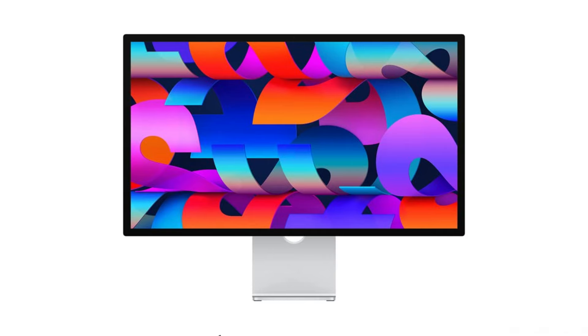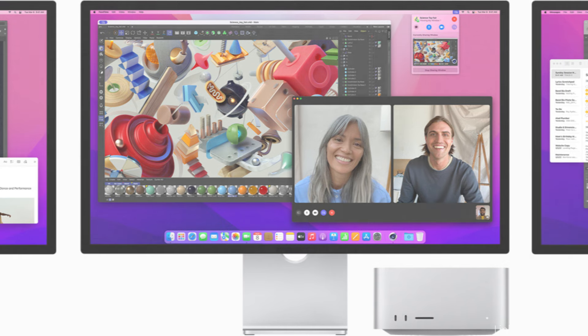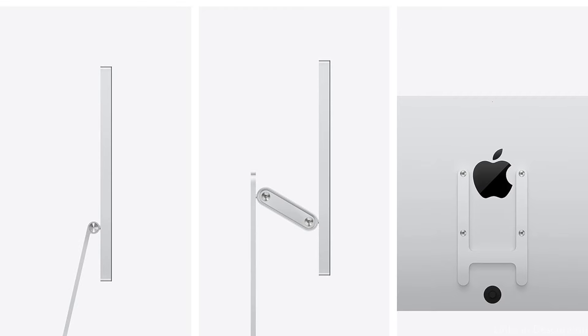The elegant, simple design accentuates the Mac Mini's beauty and is another noteworthy aspect. While the adjustable stand provides ergonomic comfort, its sleek profile and exquisite finish make it a fashionable complement to any workstation. The Apple Studio Monitor is a top choice for customers who want the best possible performance and integration with their Mac Mini.